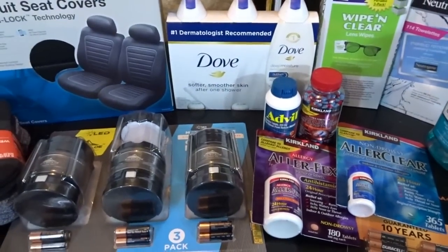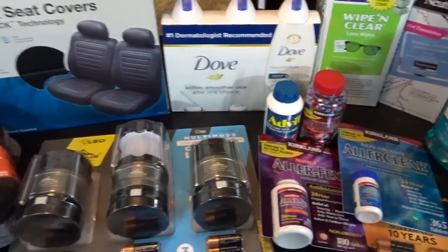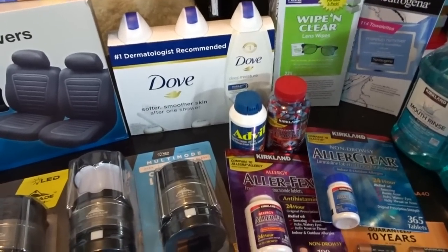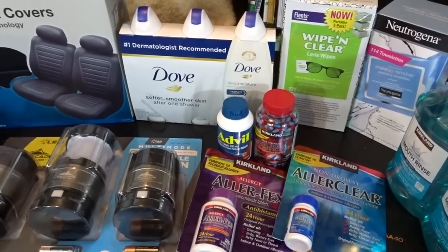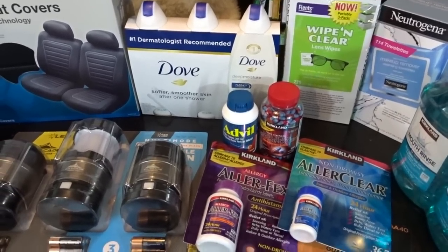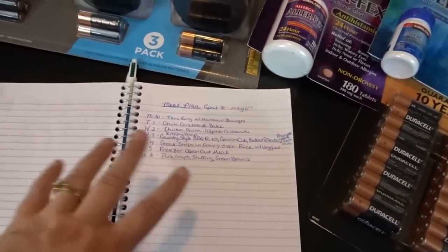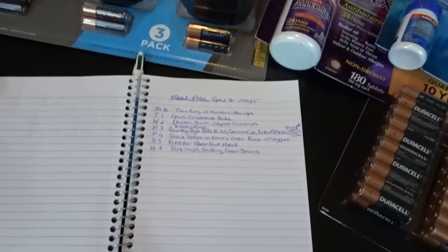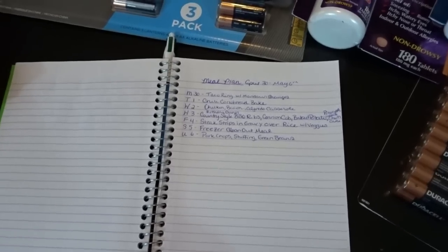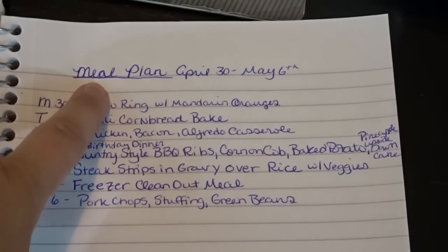Those are all the non-food items we purchased at Costco today. It was really nice browsing through that section — I usually go straight to groceries and occasionally grab Advil, but I haven't taken time to look through the whole section in a long time. Now I'll go ahead and share my weekly meal plan. It's been a couple of weeks since I've done meal planning and I'm so glad to be back on track.